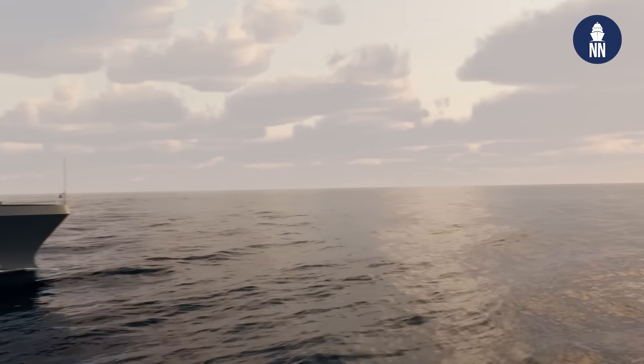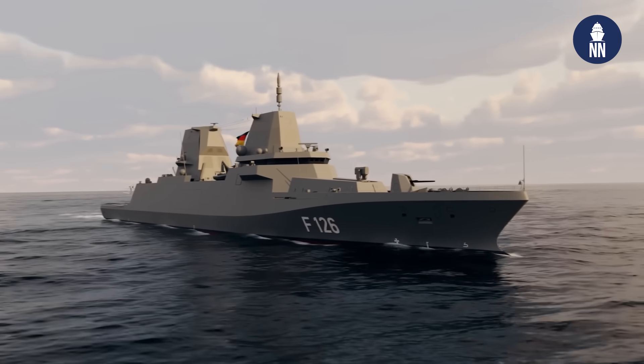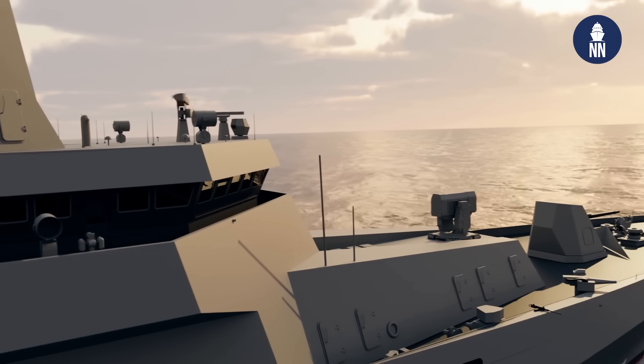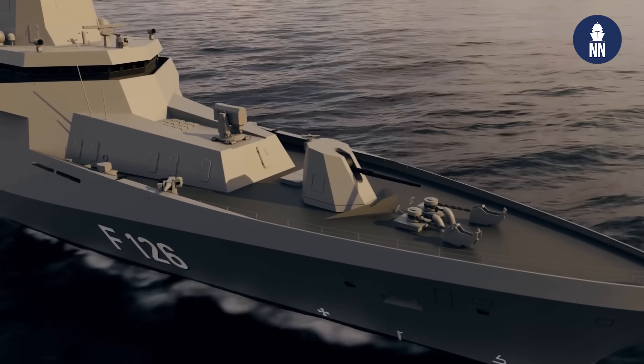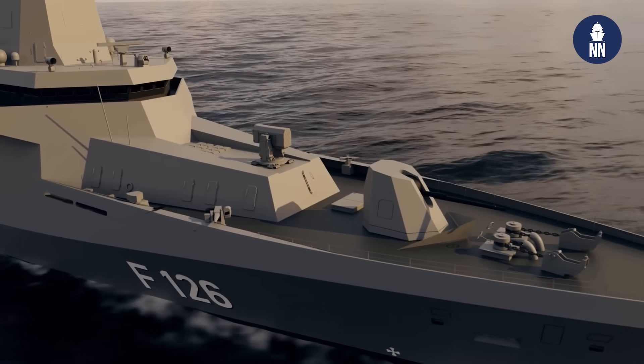When is the first vessel expected to be delivered to the German Navy? The first vessel is already under construction and is to be delivered to the German Navy in 2028. As of that point we will see a drumbeat of approximately one ship per year, with the two additional ships also following in the series.